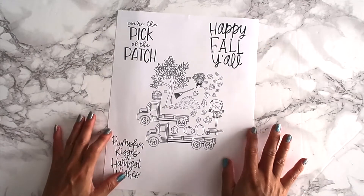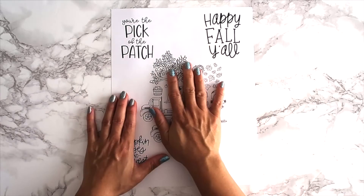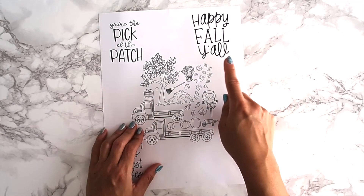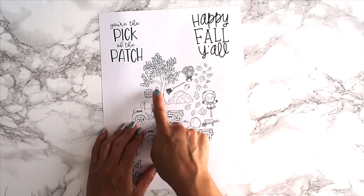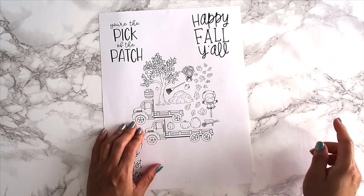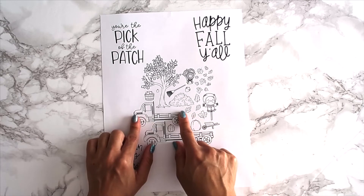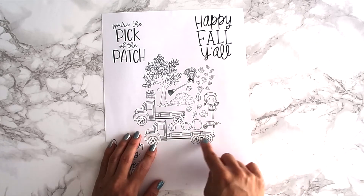Our last two sets are digital. We have the scene-building stamp set and then the sentiment stamp set. The scene one first: we have a fall tree, some falling leaves, a pile of leaves, a rake, an apple, a bucket of apples, a scarecrow, some sunflowers, acorns, pumpkins, and then a long-bed truck and a short-bed truck. This is perfect for hay rides or a pumpkin truck with all the pumpkins inside.